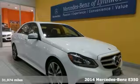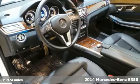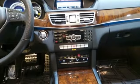Here's a 2014 Mercedes-Benz E350. Its design is cleaner and richer than in past years. The appearance will catch your eye, and its many features will draw you in.